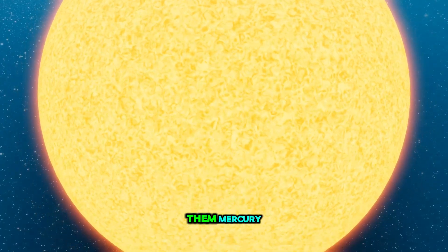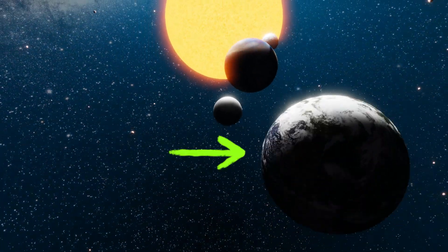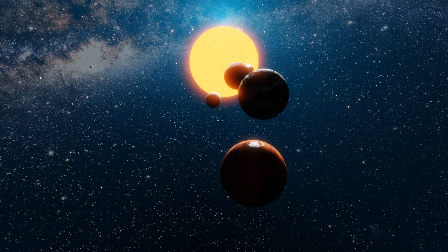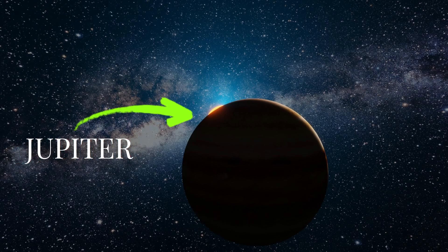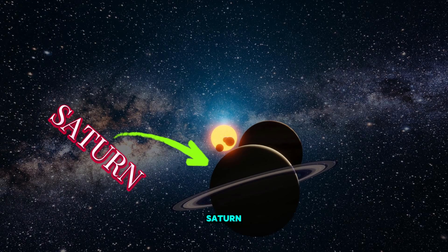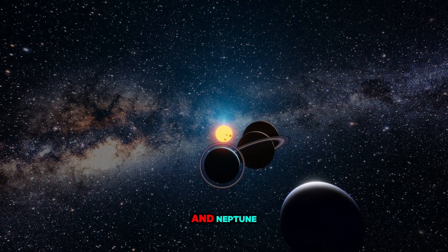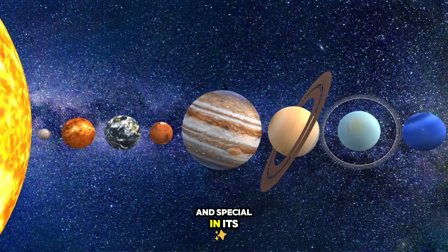You might have heard about them: Mercury, Venus, Earth, Mars, Jupiter, Saturn, Uranus, and Neptune. Each one is unique and special in its own way.